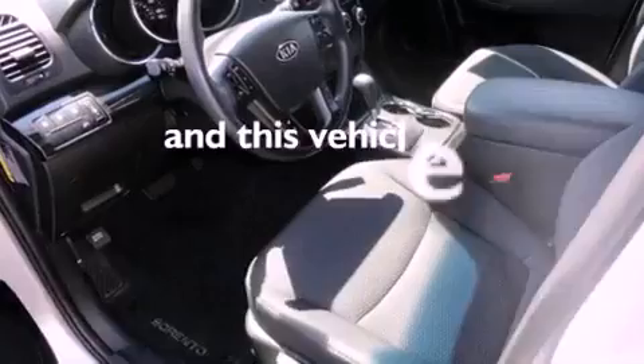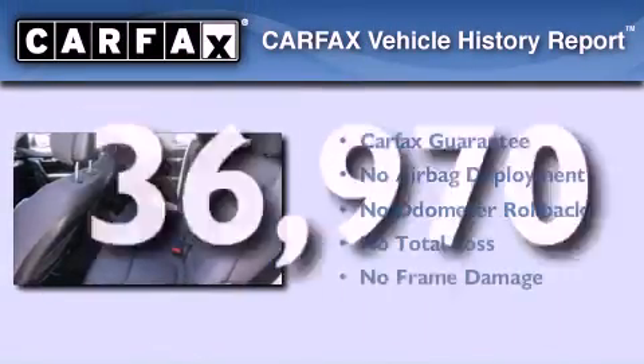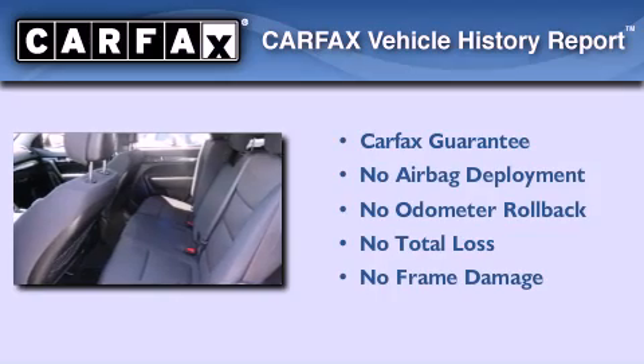This vehicle has fewer than 37,000 miles on the odometer. Not to mention that this Kia qualifies for the Carfax buyback guarantee.